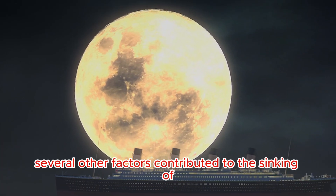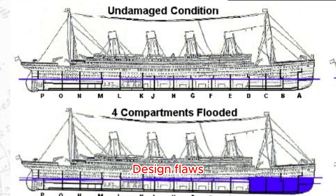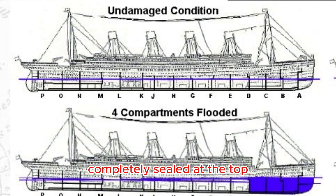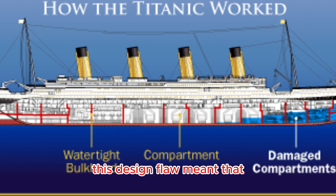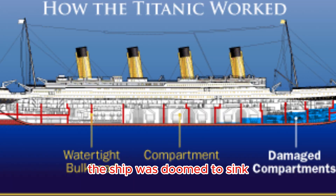Aside from the iceberg, several other factors contributed to the sinking of the Titanic. Design Flaws: The Titanic's watertight compartments were not completely sealed at the top, allowing water to spill over into adjacent compartments. This design flaw meant that once multiple compartments were breached, the ship was doomed to sink.